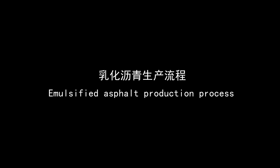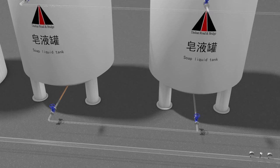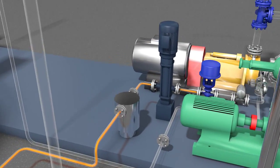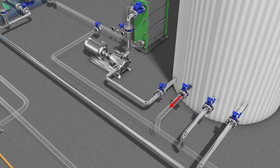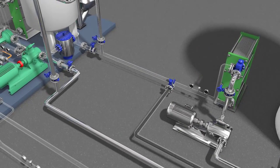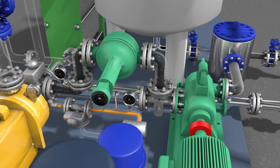Emulsified asphalt production process: Production of emulsified asphalt is divided into two processes — trial production and active production. When trial production meets production conditions, the mode is changed to production mode. Pre-prepared soap liquid is pumped into the colloid mill via the flow meter. The control system collects the liquid soap flow in real time and makes PID adjustment on the asphalt flow to ensure the real-time mixing ratio during the production process.